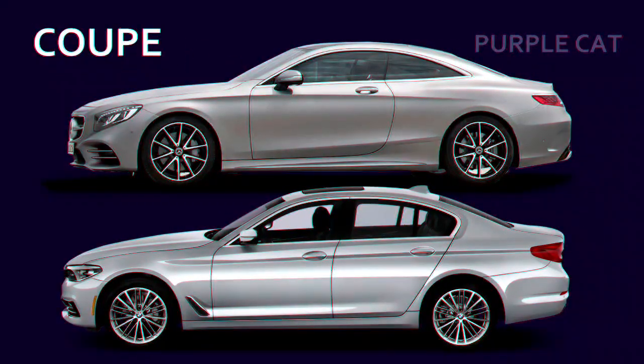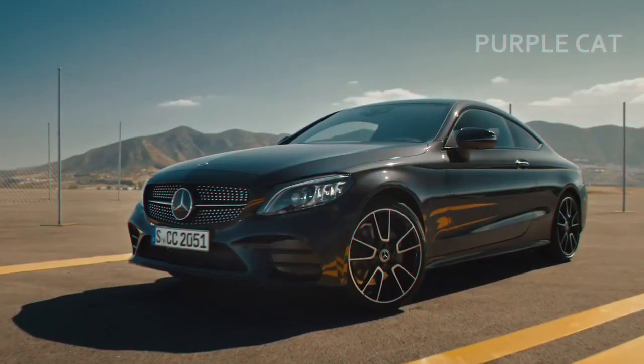Coupe. Look at these two cars and tell the difference. It's the doors — a coupe has only two doors, whereas similar cars like hatchbacks and sedans have four doors.